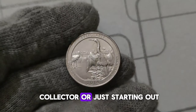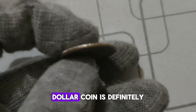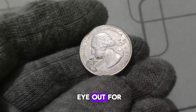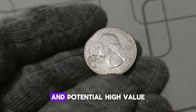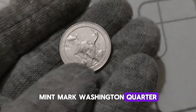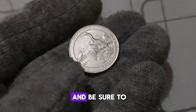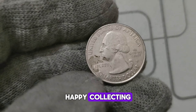Whether you're a seasoned collector or just starting out, the 2014 P. Mint Mark Washington quarter dollar coin is definitely one to keep an eye out for. The captivating history and potential high value of the 2014 P. Mint Mark Washington quarter. Thanks for tuning in, and be sure to subscribe for more fascinating coin content. Until next time, happy collecting!